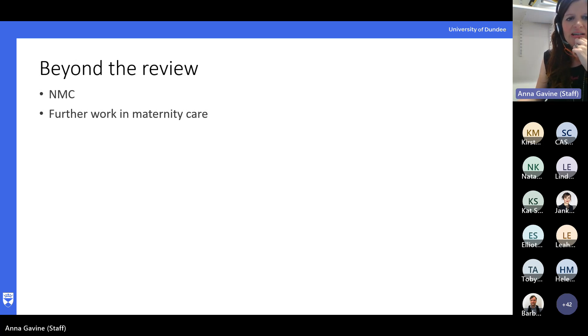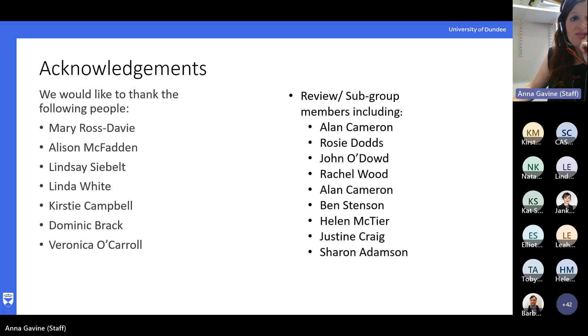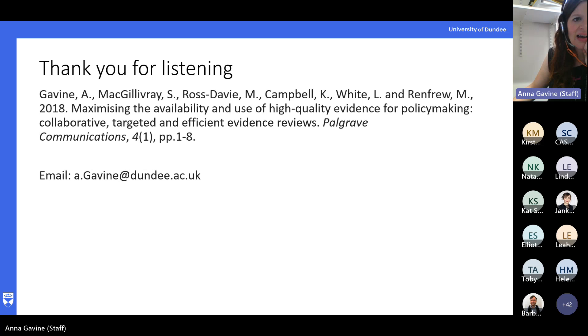As I said at the start, we used a similar adapted approach for some work we did with the Nursing and Midwifery Council, which was more around education for midwifery students. And we're now looking at using this approach for a further review in maternity care. I'd just like to thank all the people involved — there were huge numbers of people involved in this review, but without these specific people we really couldn't have managed without them. So thank you to all of them, and thanks for listening. We wrote this up as a paper as well, if anyone's interested.